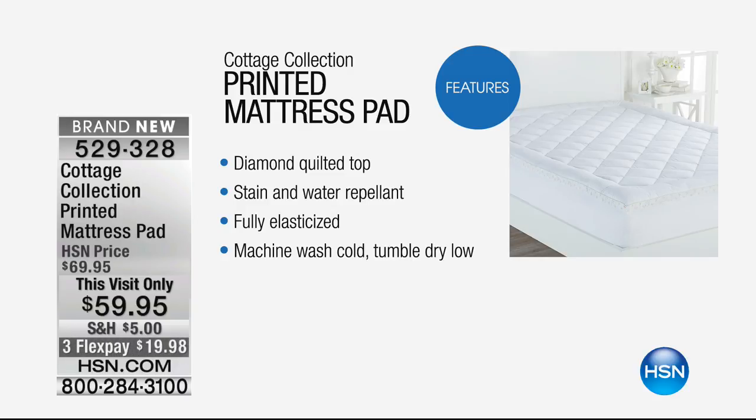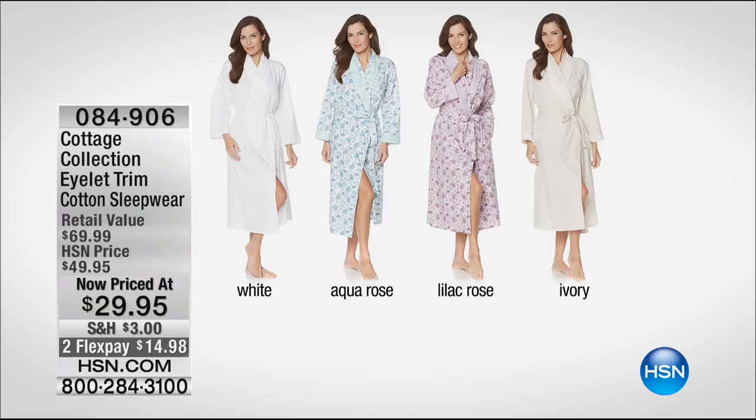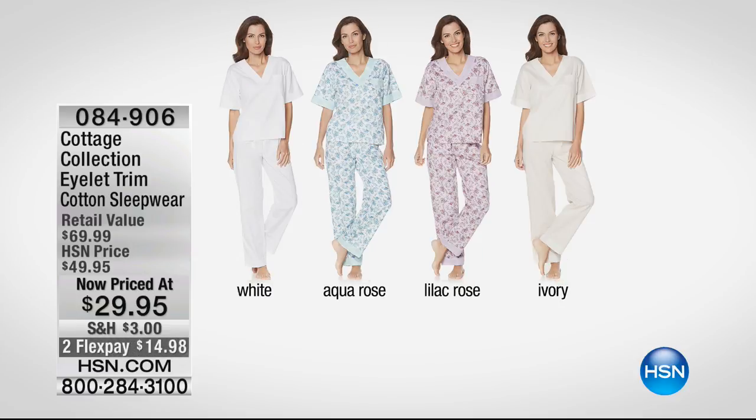This is the diamond quilted top — stain and water repellent, fully elasticized so it wraps all the way around, and you can machine wash cold, tumble dry low. What makes it printed is the adorable floral trim with green piping on that mattress pad. That's one of our 10 faves today for $59.95, with a 100% cotton cover — the perfect way to add a little life to that old mattress. We also have the robe or the PJs with an eyelet trim — all cotton sleepwear now priced at $29.95. Check out the entire Cottage Collection online at hsn.com.